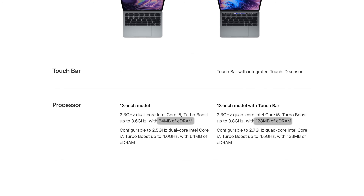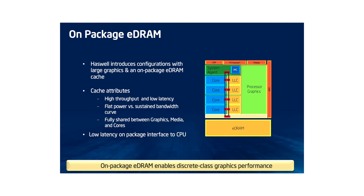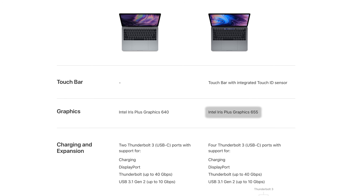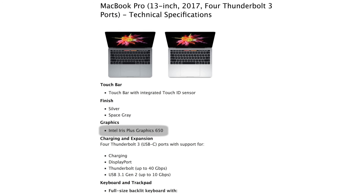On top of that, the new 13-inch Touch Bar model gets double the eDRAM, which is basically RAM that's built into the processor itself that can be accessed almost instantly. The graphics chip on the new model has also been upgraded to Intel's Iris Plus 655, compared to the old 650.